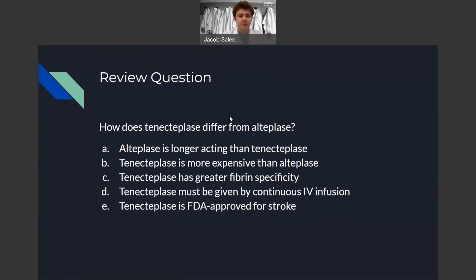Now it's time for a quick review question: How does tenecteplase differ from alteplase? The correct answer is C — tenecteplase has greater fibrin specificity versus alteplase. Option A is incorrect because tenecteplase is longer-acting than alteplase. B is incorrect because tenecteplase is the cheaper option of the two drugs. D is incorrect because tenecteplase is given as an IV push instead of IV infusion. And E is incorrect because tenecteplase is FDA approved for the acute management of STEMI — it is used off-label for ischemic stroke.